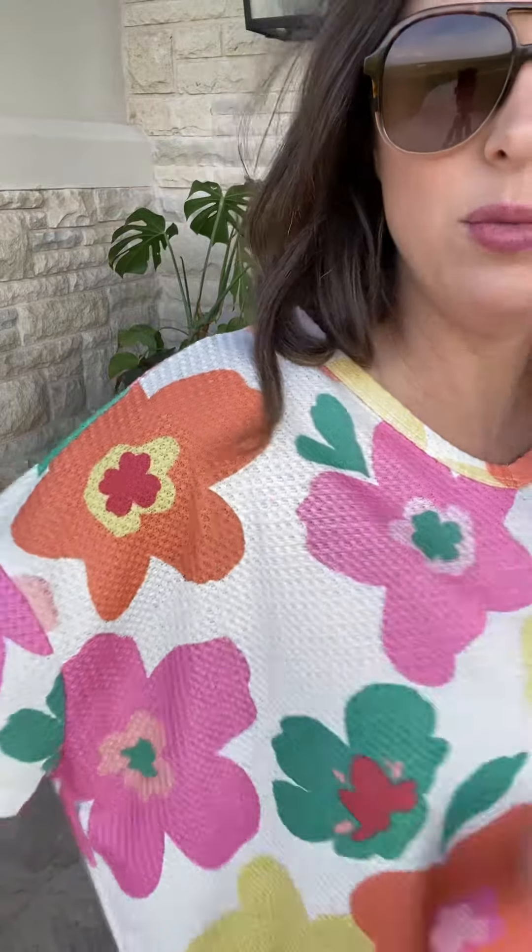I love that it has that modest scoop neckline. It's got your nice waffle material, very vibrant colors, side slit detail. It is the same length all the way around, but everybody has been going down a size and they have been loving the fit.